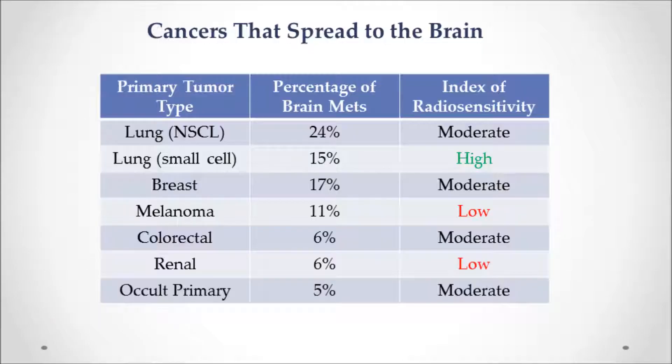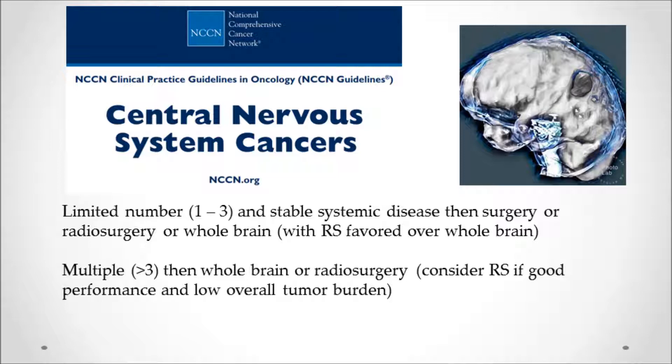The most common cancers that spread to the brain are shown here. Some cancers, like small cell cancer, are considered so radiosensitive that they're generally treated with whole brain radiation rather than targeted radiosurgery. But tumors like melanoma and kidney cancer that are very radio-resistant are ideal for radiosurgery because a much more intense dose of radiation can be used. According to the NCCN website, as of late 2017, if there are a limited number of brain metastases — one, two, or three — and stable systemic disease, surgery or radiosurgery are ideal. If there are multiple lesions, they lean more towards whole brain radiation, but still consider radiosurgery an option.